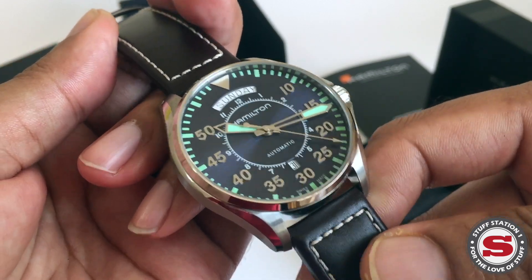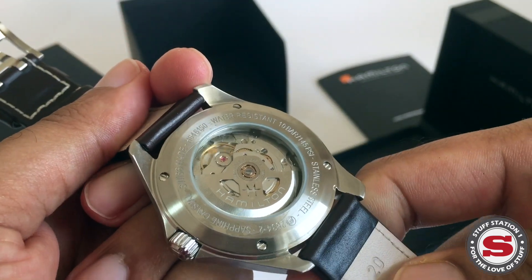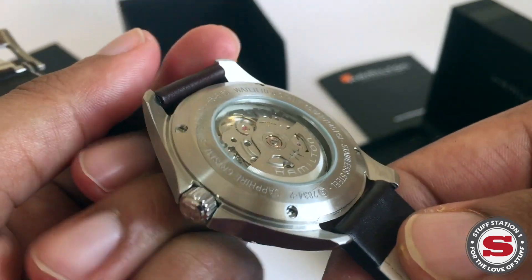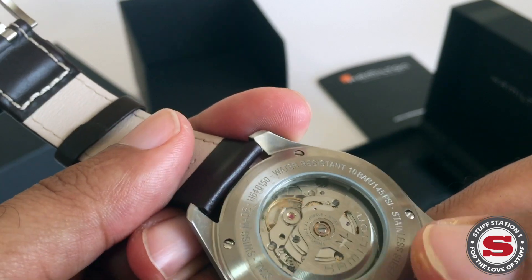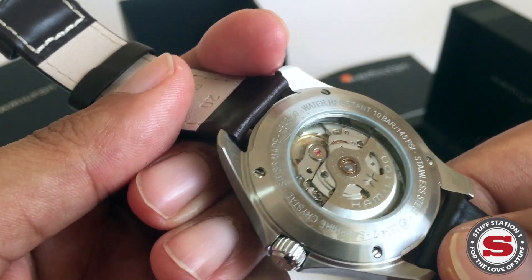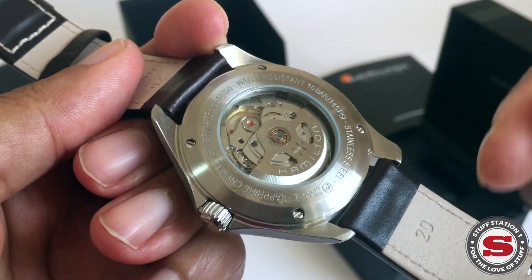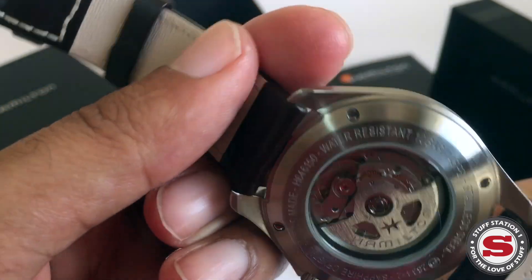The movement is an ETA 2836-2. It features hours, minutes, sweep seconds, self-winding, and the day-date function. Notably, this piece has a power reserve of around 80 hours, which is quite long and actually fantastic.